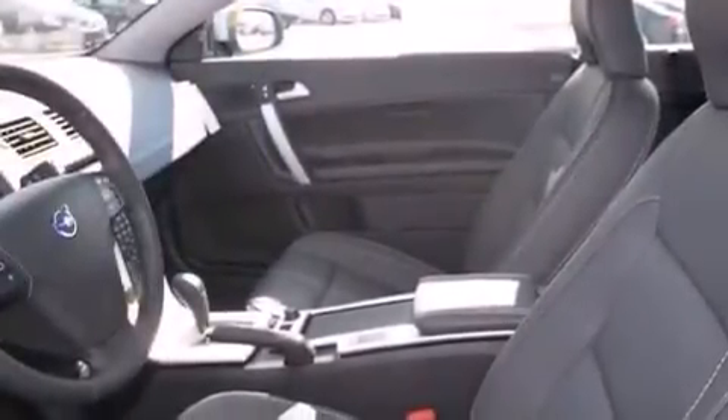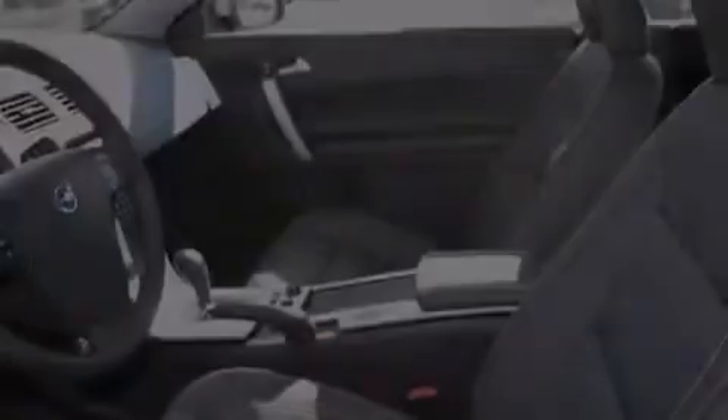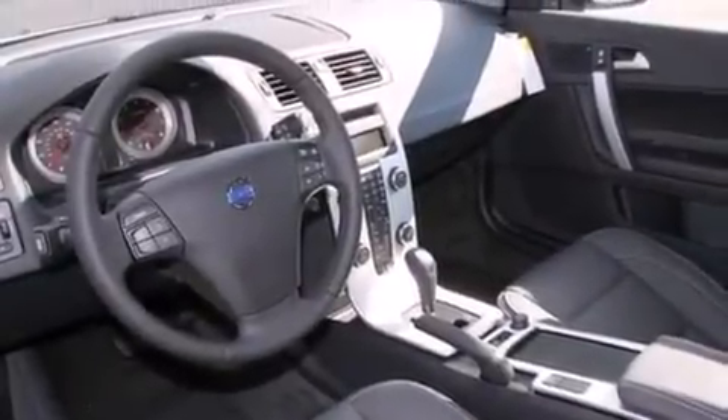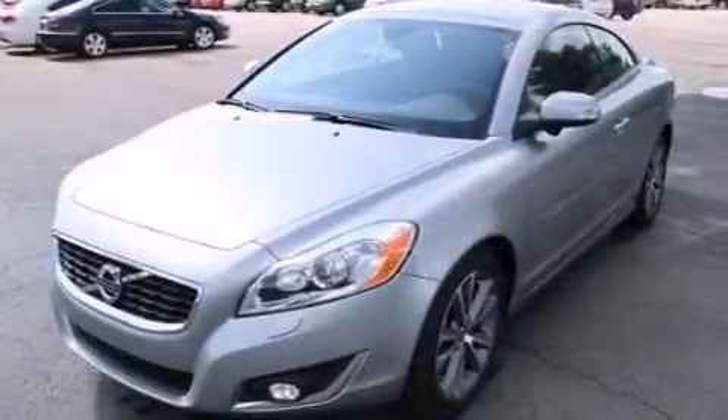Dual power seats, air conditioning with automatic climate control, a pass-through rear seat, an auto-dimming rearview mirror, and the leather seats provide great support and create an overall luxurious feel.